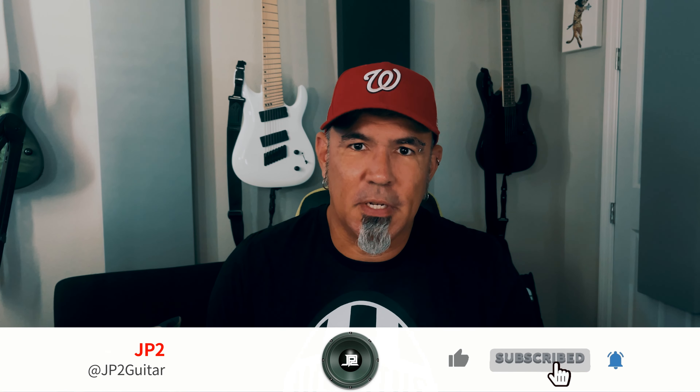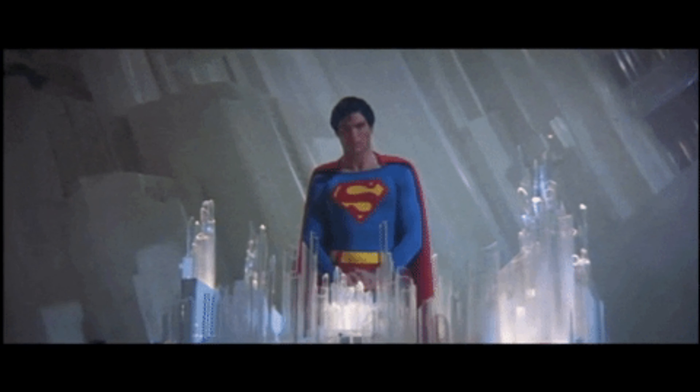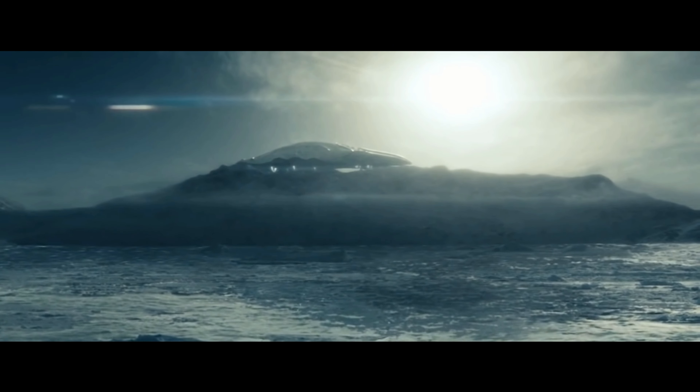So first of all, let's start with the name. The Fortress of Sounditude — if you know anything about comic books or superheroes — it's a play on words from the Fortress of Solitude, which is Superman's headquarters, like his secret lair.